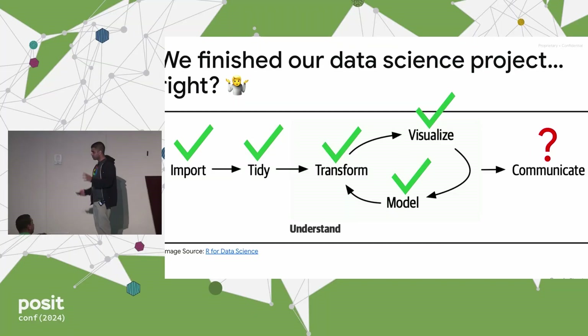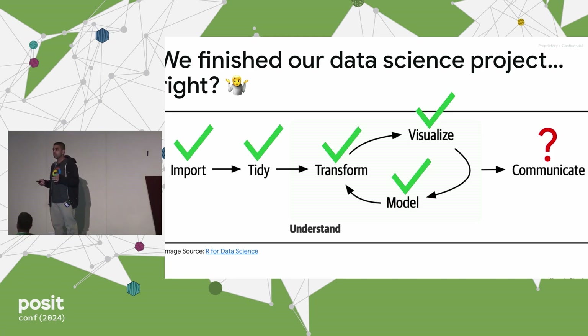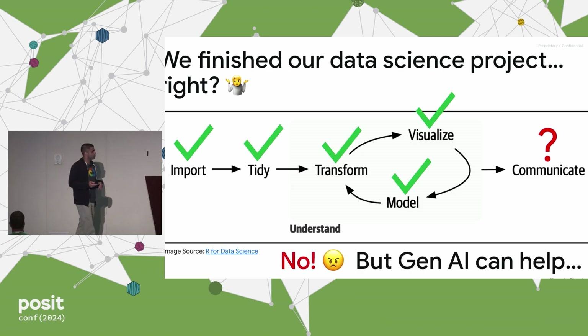If you're familiar with this diagram — this very popular diagram that Hadley came up with — there is this extra part about communication, and Laura talked about this extensively. We're not done. Most of the stakeholders, we're probably going to have to show them something, tell them something, and that often is going to be in written form. I work at Google Cloud. I've been in data science for 15 years or so, and for about 15 years I've struggled with taking my data analysis and doing this last step of communicating — that critical step.